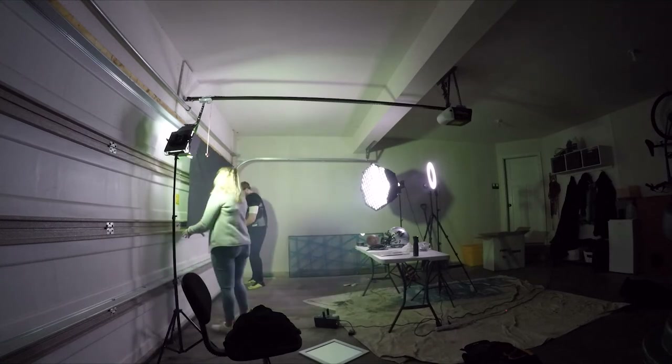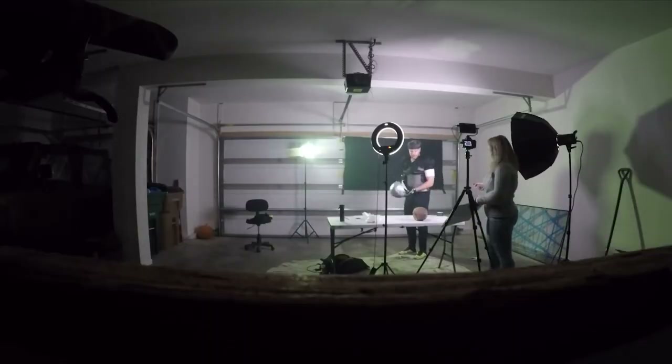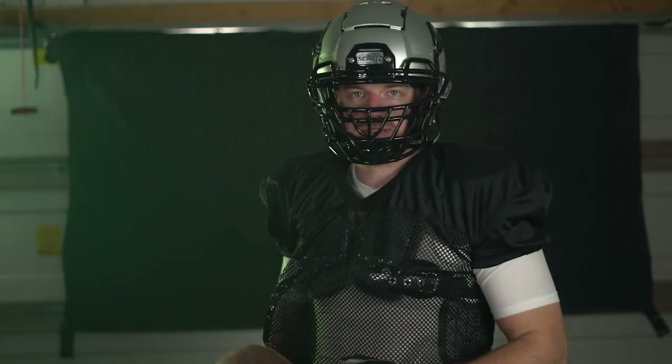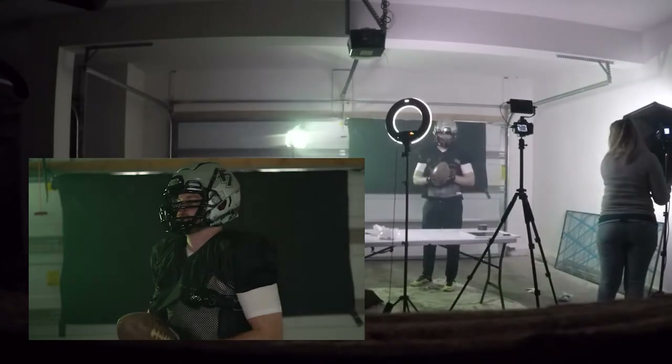Once we got the whole thing pinned back up — it looks a bit ghetto but we just needed that spot directly behind me blacked out to keep focus on the talent — we continued doing more with the smoke and putting the helmet on. I also wanted to try a shot where she moved the key light as a strobe, just to try a different visual and see if it added some interest, but that never made the final cut.